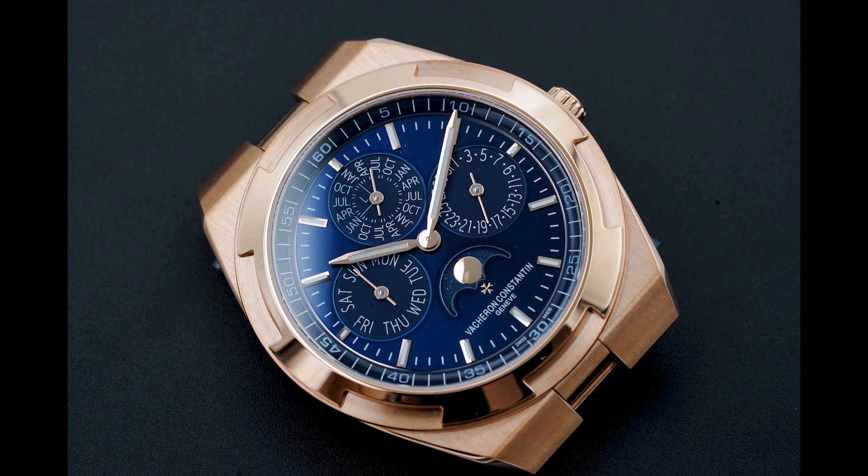Today I'm excited to show you the Vacheron Constantin Overseas Perpetual Calendar ultra-thin, and just like the six-sided Maltese cross bezel, answer the six questions — who, what, where, when, how, and why — of this piece, and also include some references to other watches in the same category to give more perspective on how this piece lands.